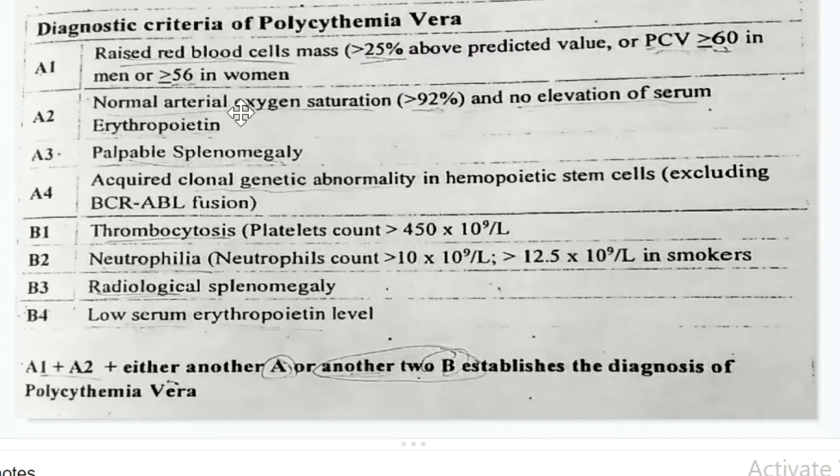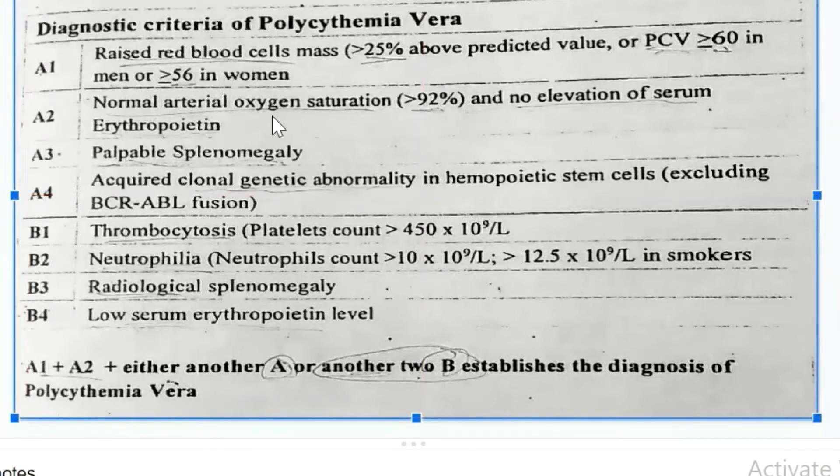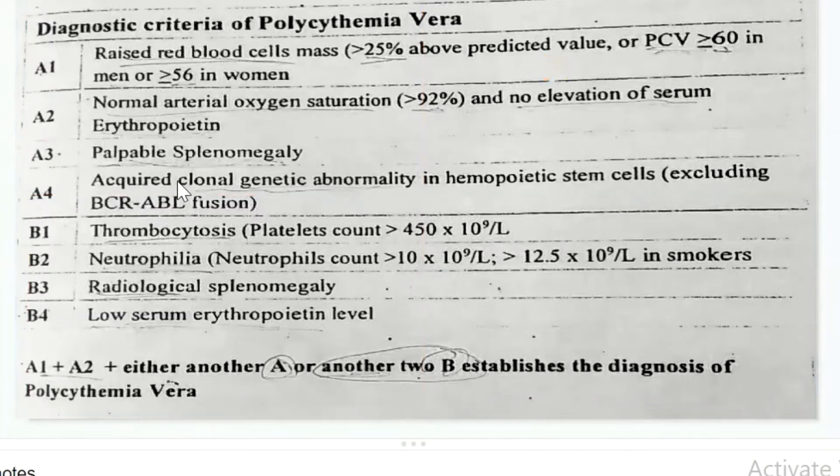A2: Arterial oxygen saturation is normal and there is no elevation of serum erythropoietin. There is no elevation of serum erythropoietin because there is already too much RBC, so there is no need to elevate erythropoietin.